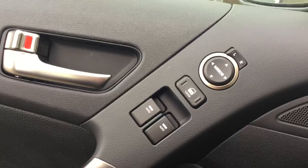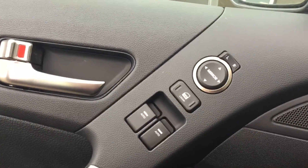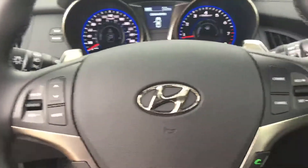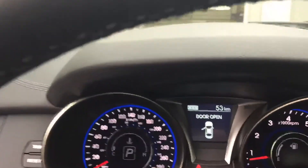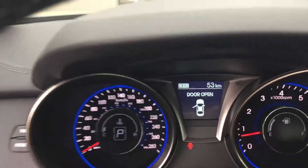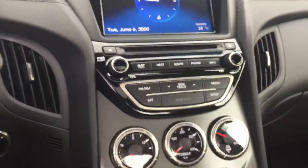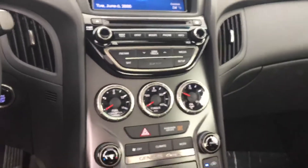On the inside of the car you have your power locks, power windows, and power mirrors. Coming over onto the steering wheel we have your Bluetooth connection, your cruise control, this beautiful display behind the steering wheel, this beautiful touchscreen display in the middle, and this nice sleek design for all your needs.